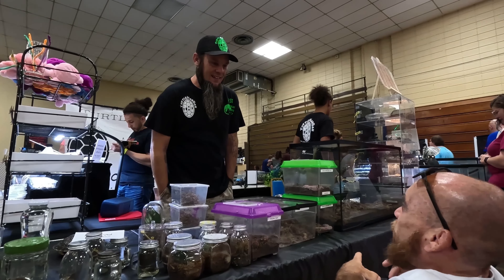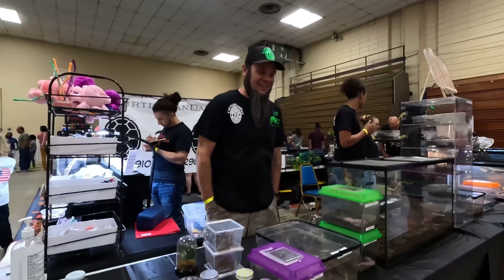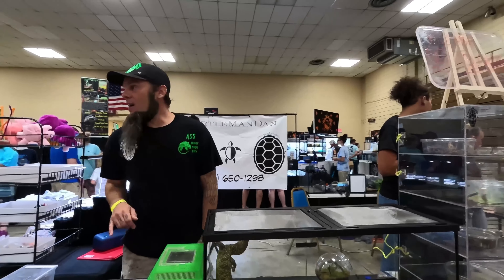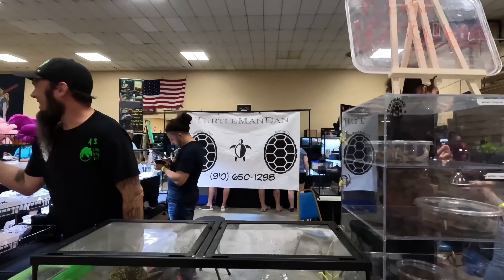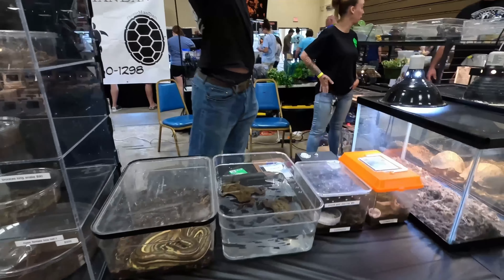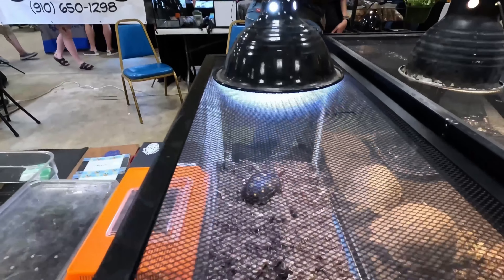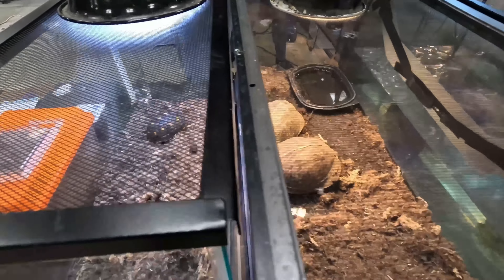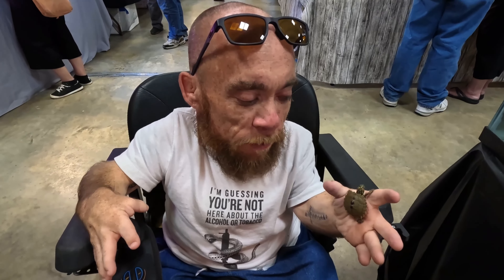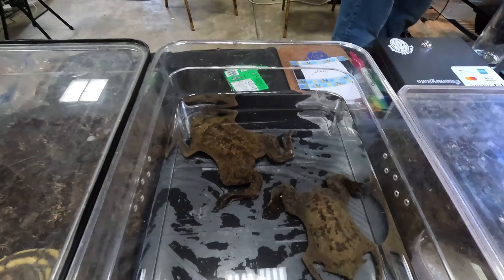Every show I go to I meet some really cool new people, and some really stick out — people I remember and hopefully do business with for quite some time. The coolest new guy I met at this show was Turtle Man Dan. This guy seems like a blast; I really want to hang out with him. He invited me to do a couple of really cool things, which I'll be making videos on in the future because I'm definitely going to take him up on those offers.